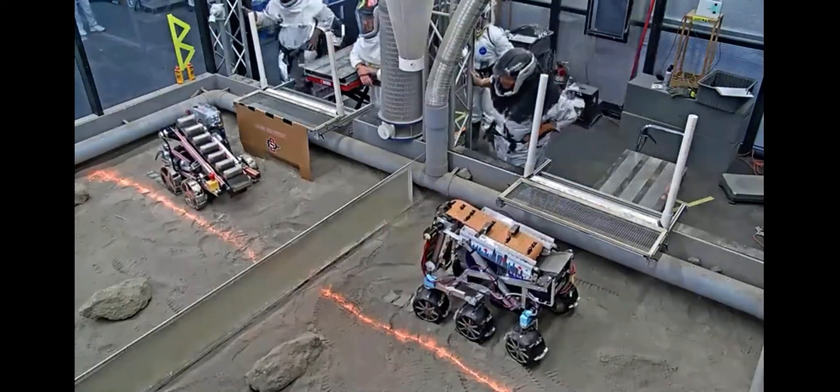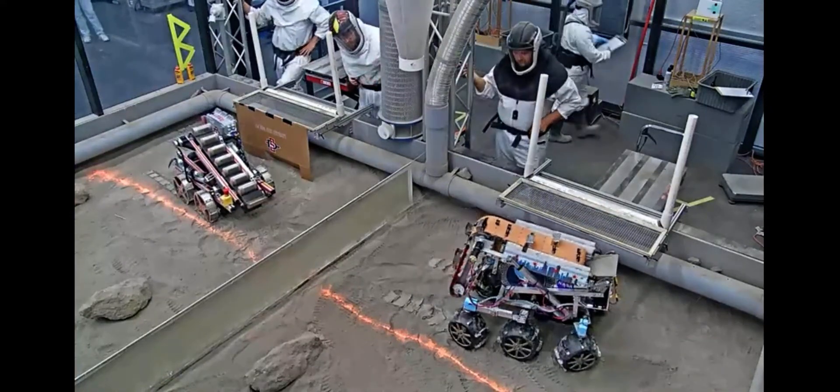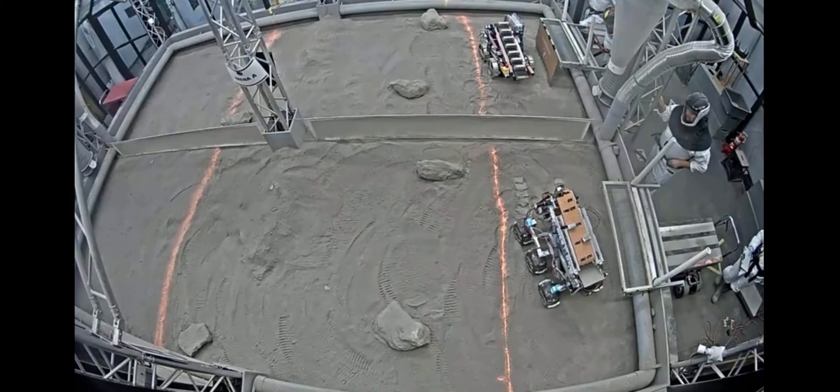We just got our live stream up and running again. We're going to have to get the new URL advertised to everybody, so bear with us while we get the new URL posted to our website.